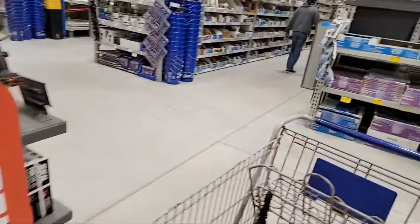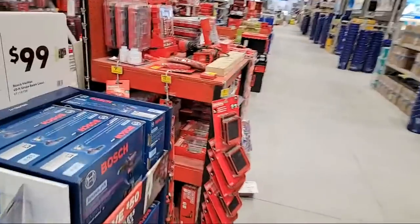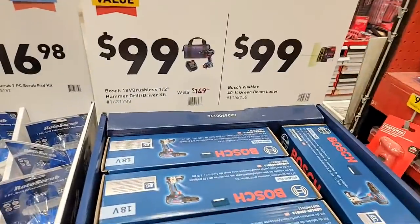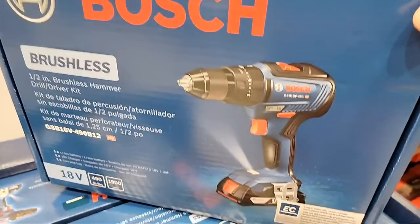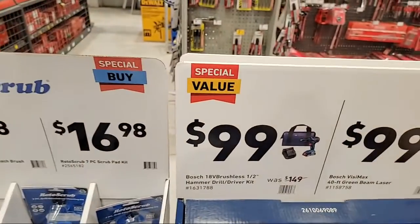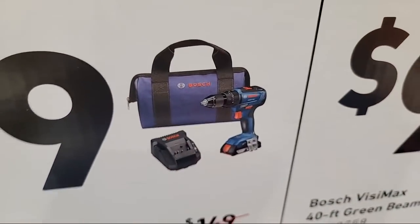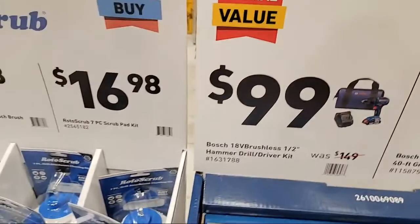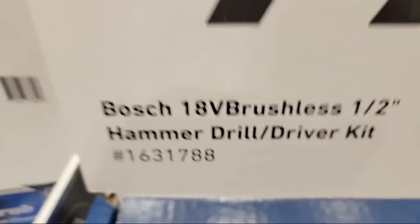And there was a new product over here too that we've seen in here before. This is Bosch's brushless hammer drill kit - and this is always a great price when you see them get this in, because for $99 you're getting a charger, a bag and the battery and everything. And there's your kit number - item number is 1631788.